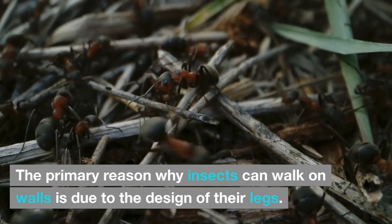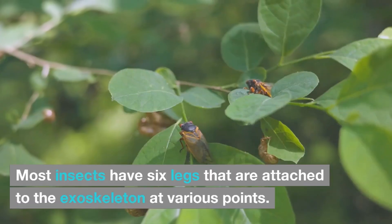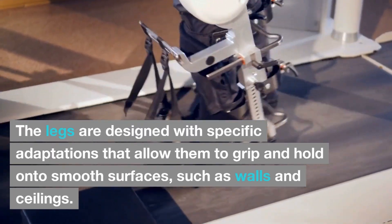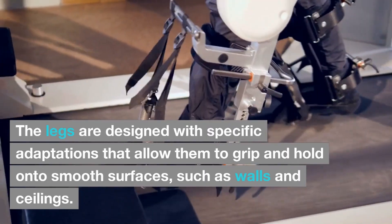The primary reason why insects can walk on walls is due to the design of their legs. Most insects have six legs that are attached to the exoskeleton at various points. The legs are designed with specific adaptations that allow them to grip and hold onto smooth surfaces, such as walls and ceilings.